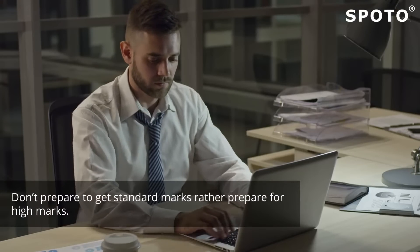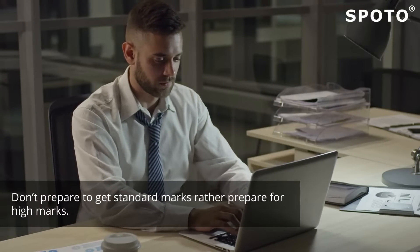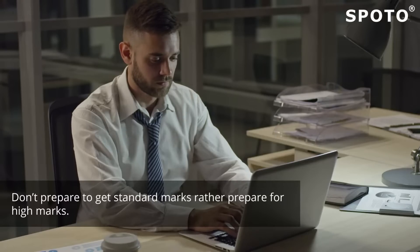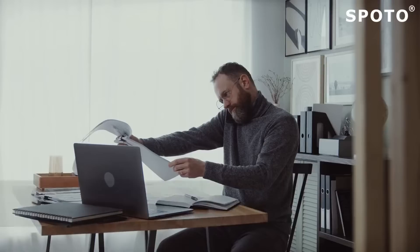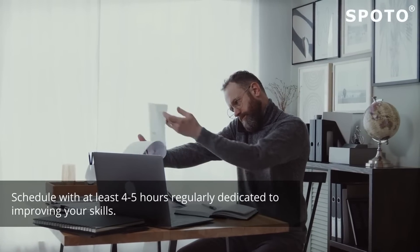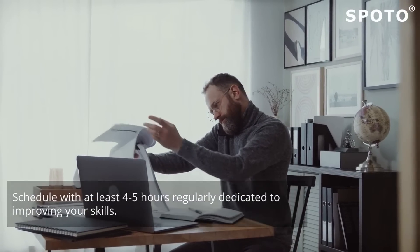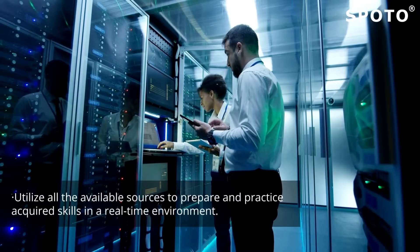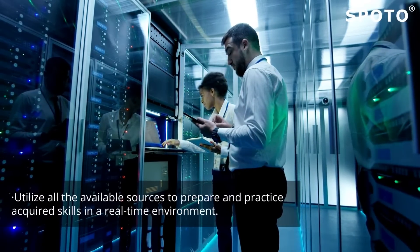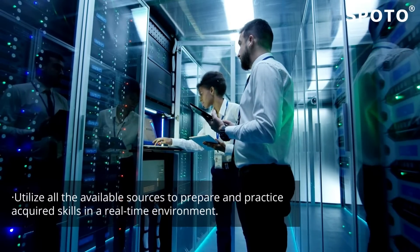Don't prepare to get standard marks; rather, prepare for high marks. It will give you an edge to jump out of your comfort zone and invest in the skills that can get you the certification. Identify your weak areas and design a schedule with at least 4 to 5 hours regularly dedicated to improving your skills. Utilize all available sources to prepare, or get admission to an institute to practice acquired skills in a real-time environment.